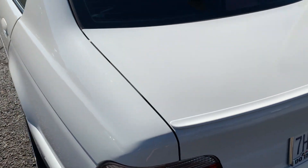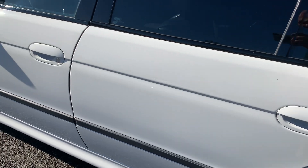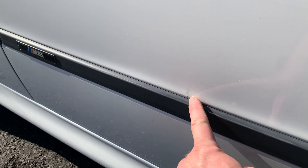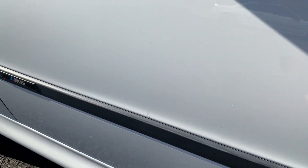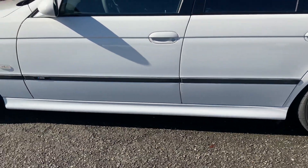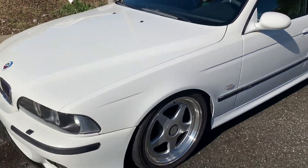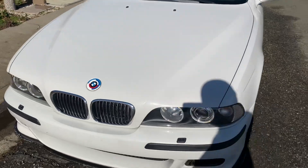No dents on the car — really, really clean. There's a little chip right here on the door. And like I said, the minor rock chips on the front. I don't think there's anything else, any other scratches or anything.